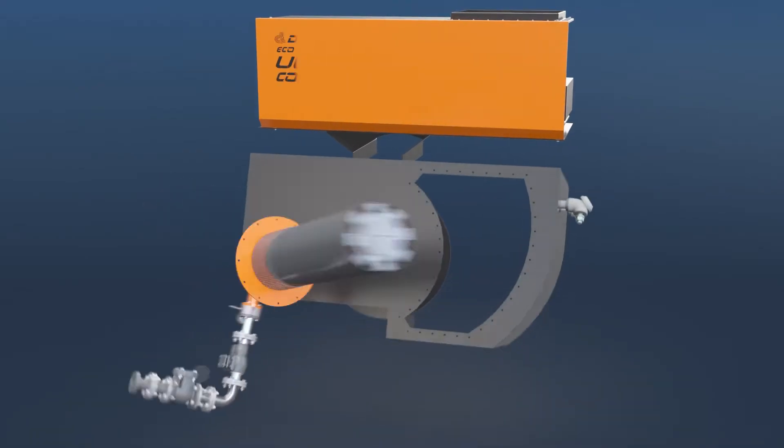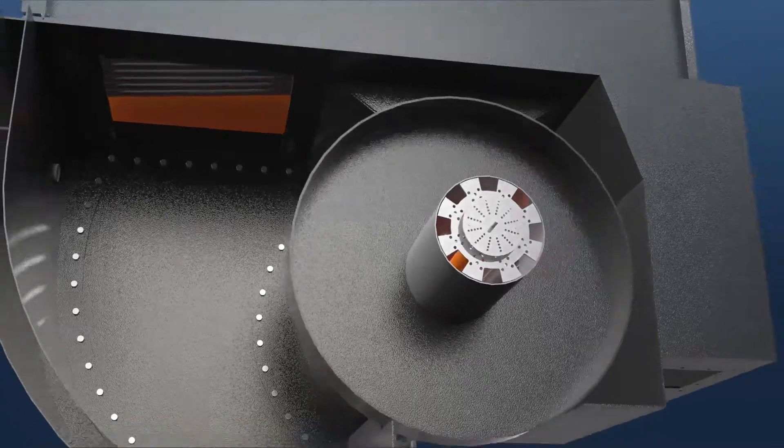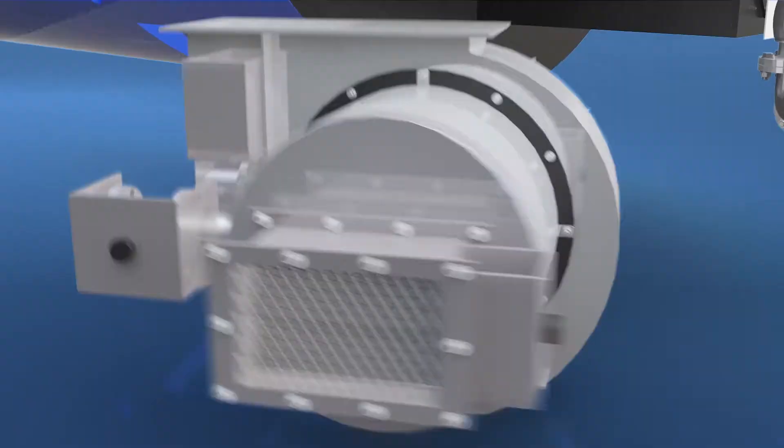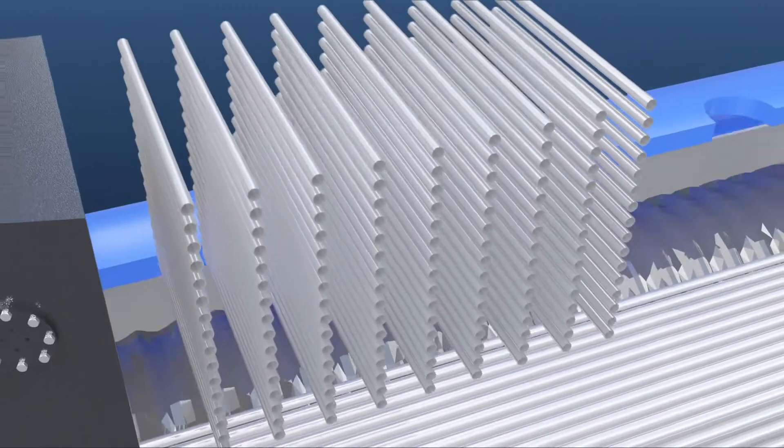To reduce the nitrogen oxide generated from a boiler, Datum Royal E&P has invented a boiler applied with the emission reduction technology of nitrogen oxide.